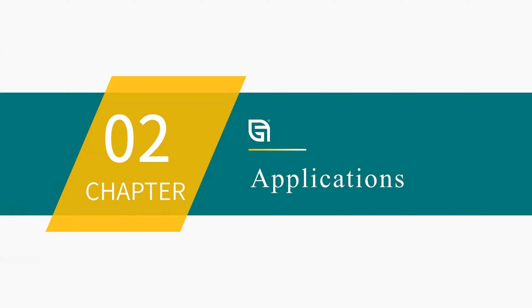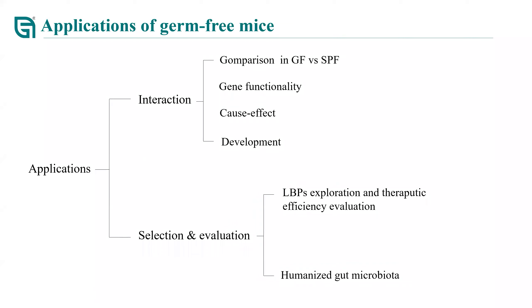For the second part, I would like to introduce the applications of GF mice. Briefly, applications of GF mice fall mainly in two aspects: interaction and selection/evaluation. For the interaction part, GF mice can be used for comparing physiological differences, as we just discussed. They are also a great model for investigating the function of certain genes because this model eliminates microbiome interference. Third, they can be used for establishing cause-and-effect—that is, whether microbiota is associated with or leads to certain diseases.